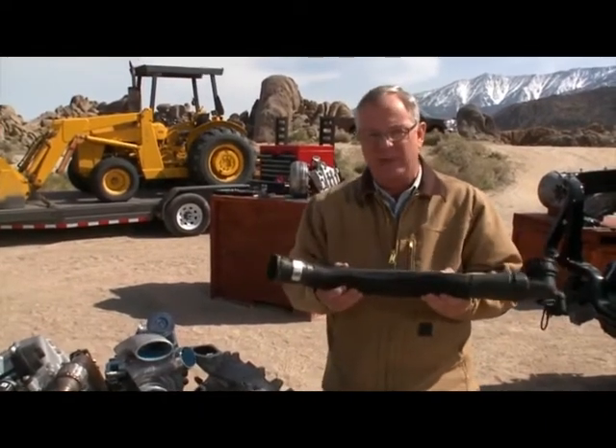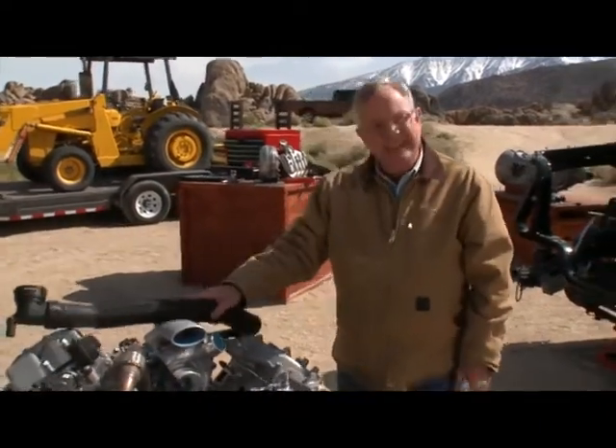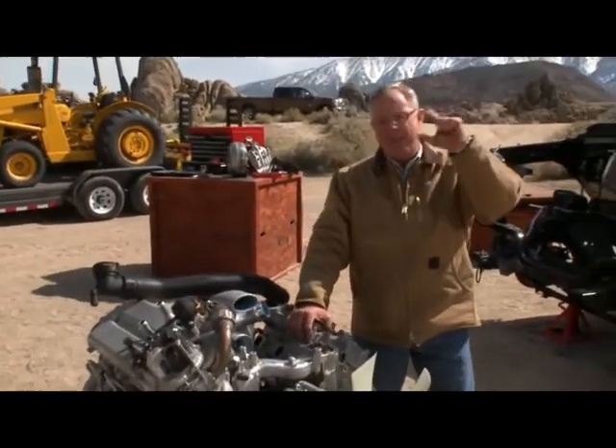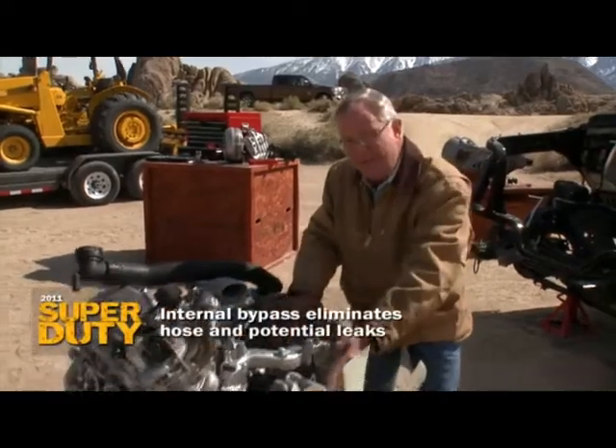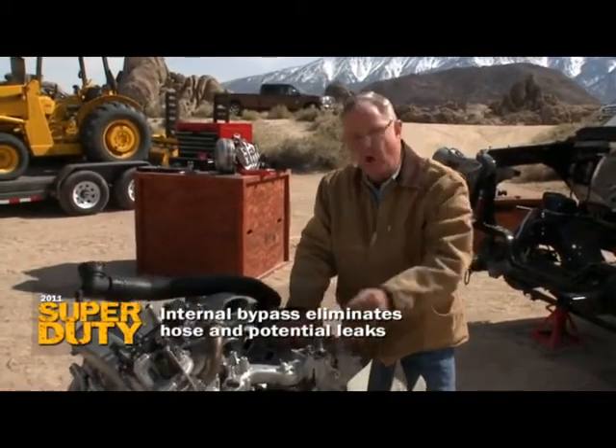Two C-clips and this thing's out of there — that's how you use your head. Chevrolet is still using a bypass hose between the bottom of the manifold and the top of the water pump. There isn't even a bypass hose on the Ford — it's all internal.